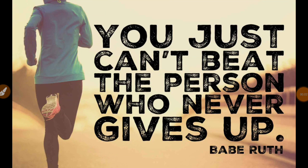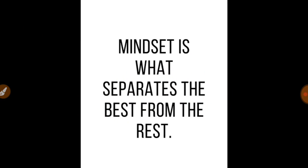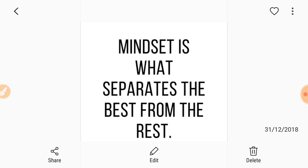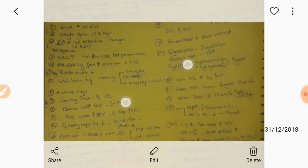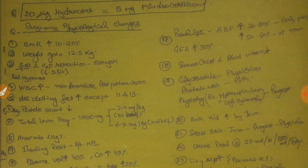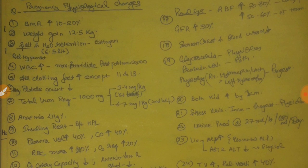Friends, NeetPG is so near and if you ask me to teach one topic that is going to be there in your exam, this is going to be one. Before it, I want to tell you that you just can't beat that person who never gives up. So I want you to be this person who never gives up, because it is the mindset which separates the best from the rest. The topic I am going to teach you very fast here is the physiological changes in pregnancy. Mark my word, this topic is going to be there in your examination.